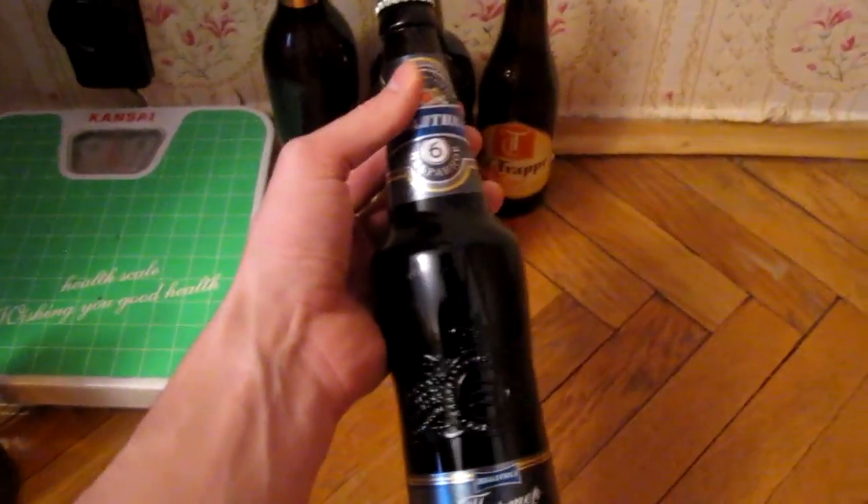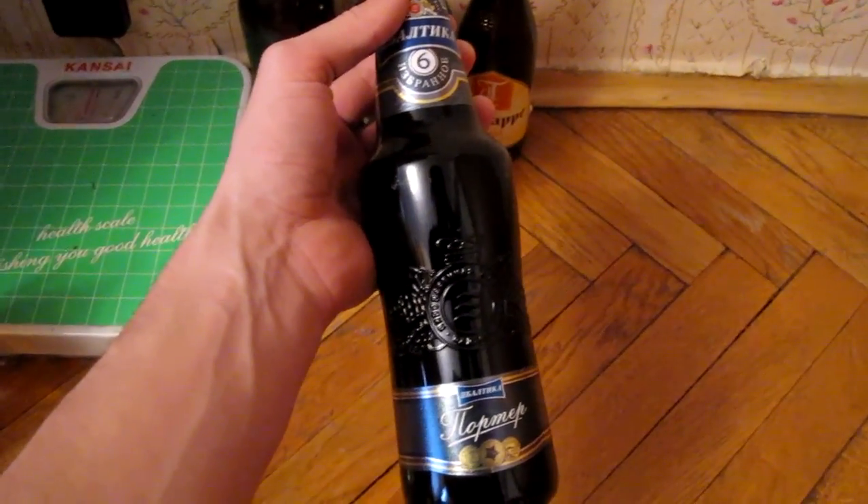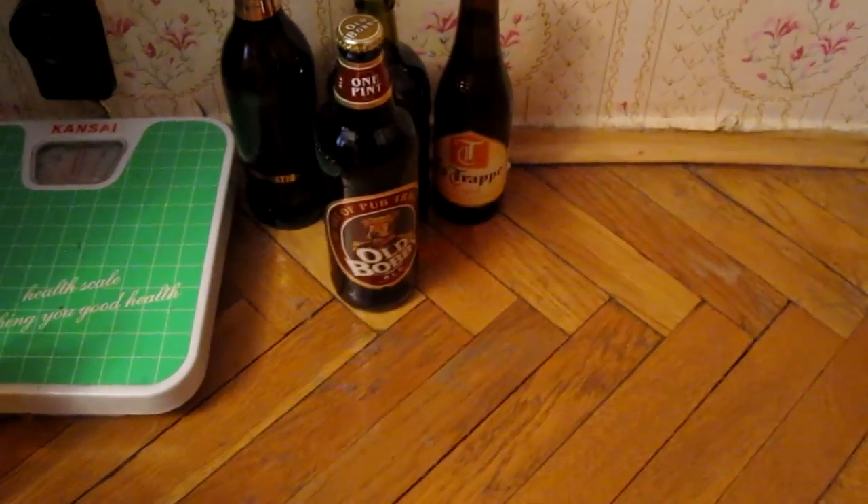Then this is Baltica number 6, very familiar to me. It's one of my favourite beers from Russia. I'm not sure what I'm going to do with it — it depends on how much time and desire I have.